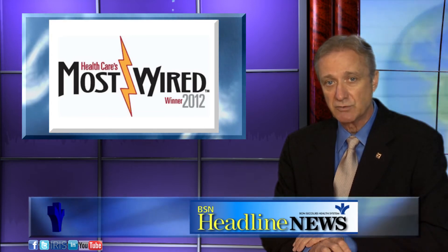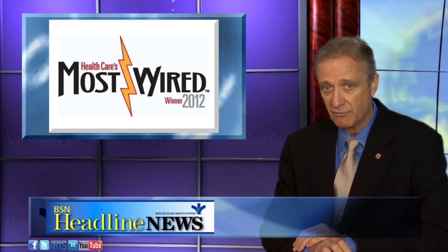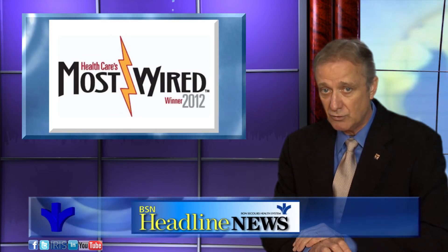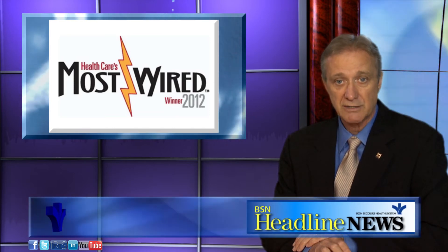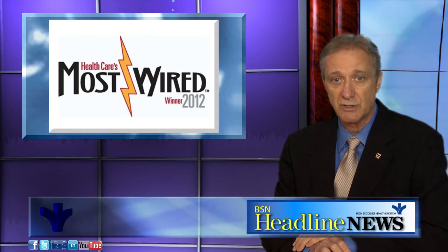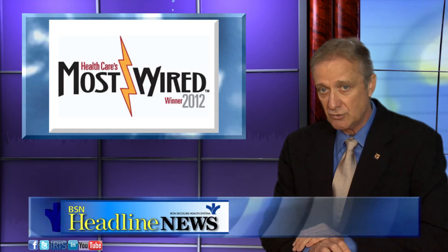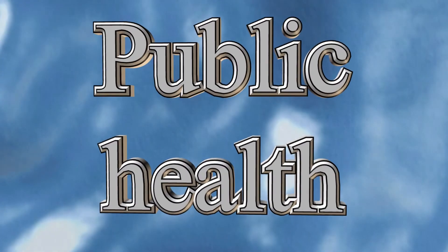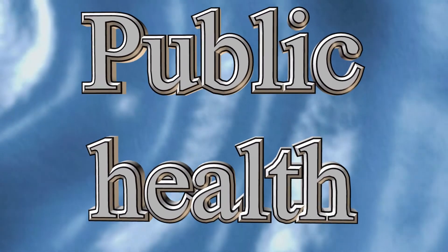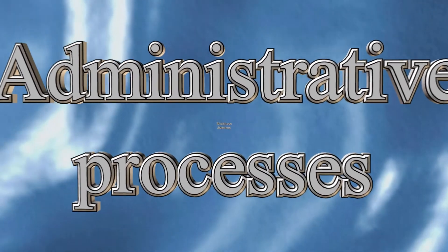Hospitals recognized as most wired are leveraging the adoption and use of health information technology to improve performance in a number of areas. Our Lady of Belfont Hospital and Bon Secours Virginia Richmond were recognized for their use of information technology to address and enhance patient safety and quality of care, public health, administrative processes, and workforce decisions.